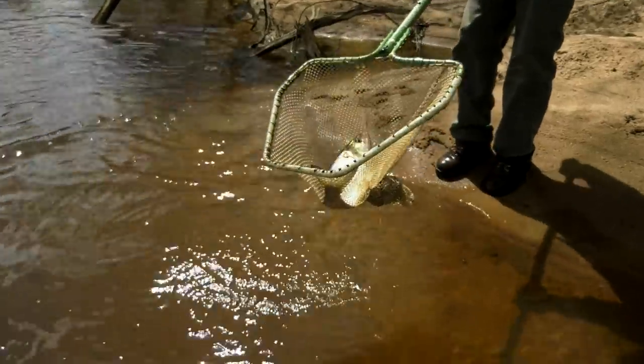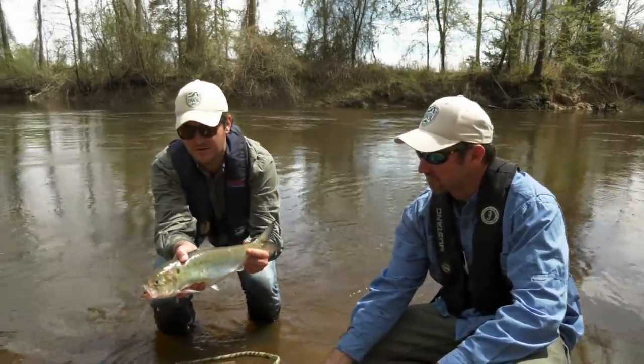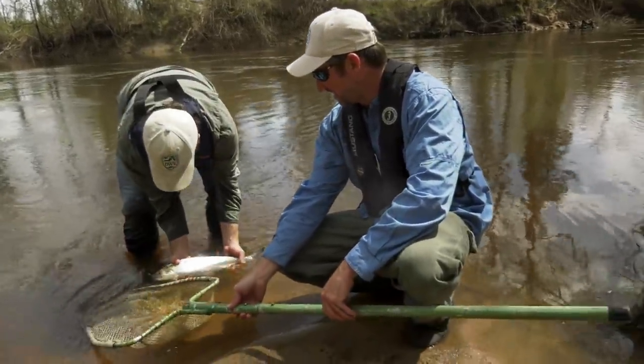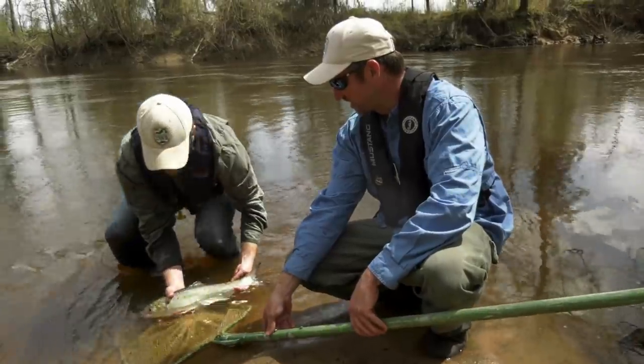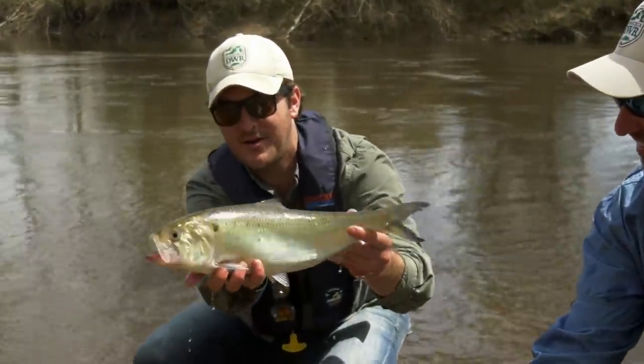We're out here on the Nottoway River. Eric, we got another beautiful American shad here. This is a really good one, this time on the fly rod. Put up a heck of a fight. Just a real full-bodied fish. Deep. Great one to get out here.